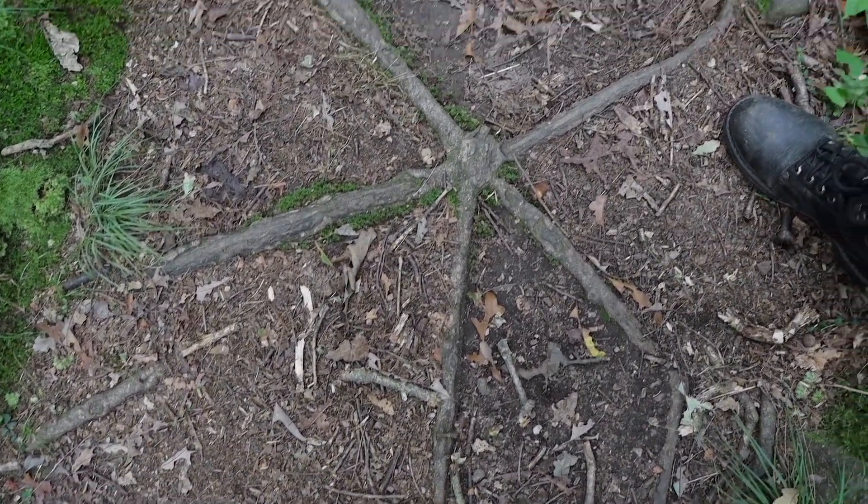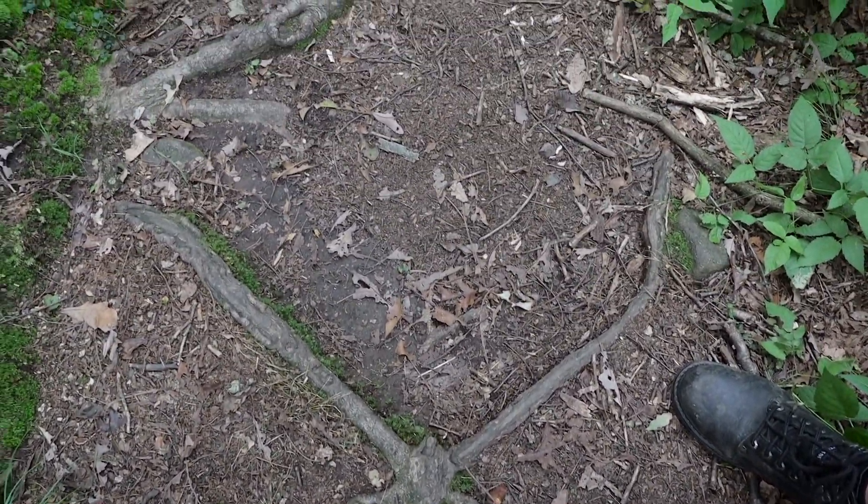Four years later and I remember this. I see the route that I found — what, four or five years ago? — looks like a dragonfly. Kind of fun; still looks exactly the same.